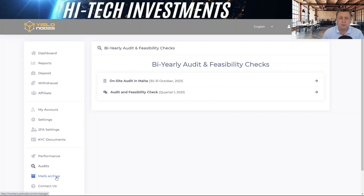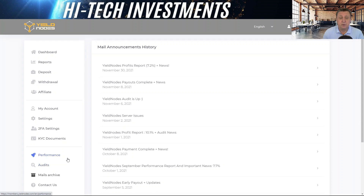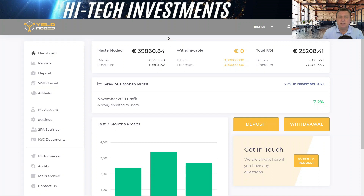The last feature to highlight is the mail archive. Yield Notes now keeps all emails sent to you in one place within the platform, so you don't have to search through your personal inbox. It's a very good addition. Looking ahead, we believe it's going to be another good year from Yield Notes, especially on the Sendimi side as they expand into new areas. The next full review will most likely be in the first quarter of 2022 — see you in the next video.